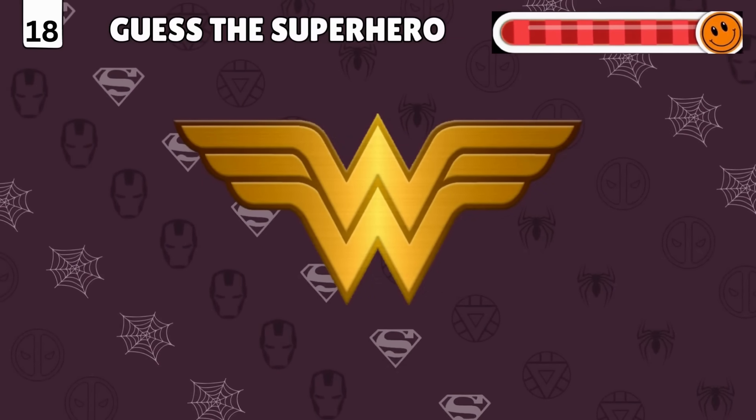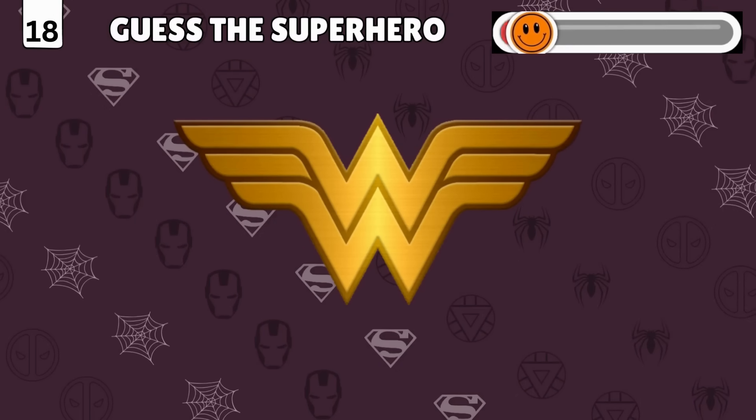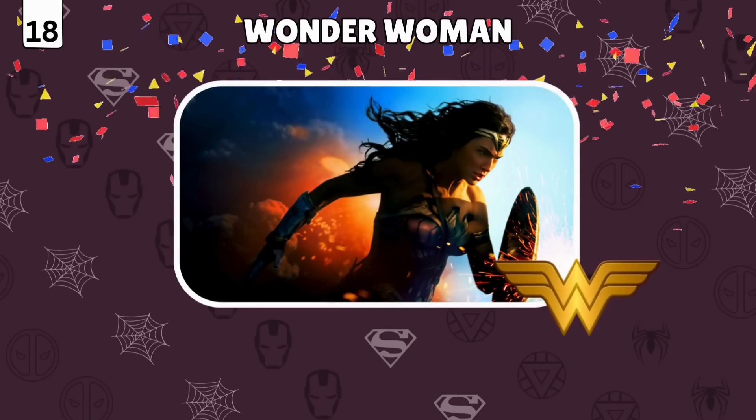Logo detective mode! Identify the superhero from their emblem! Bingo — it's Wonder Woman!